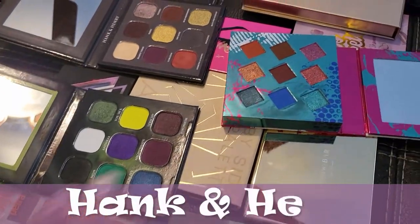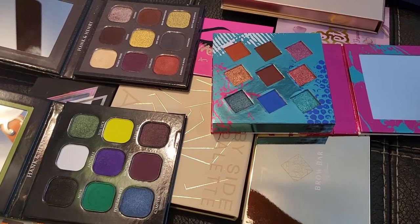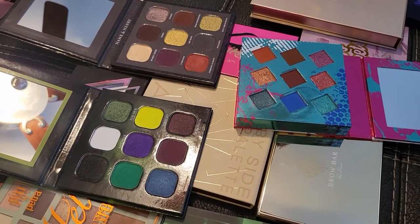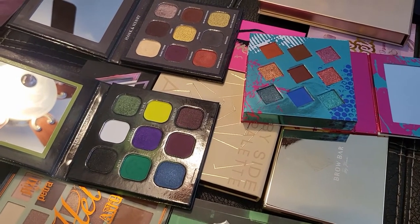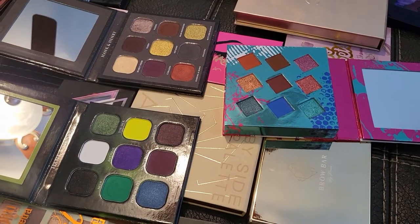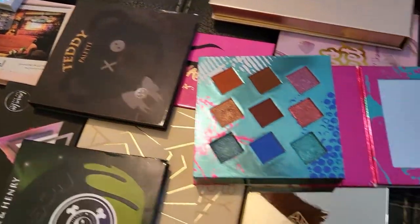Hank and Henry — I received these in BoxyCharm. The quality isn't the most amazing but it's workable. What makes me keep all three is the uniqueness of the shades — I don't have these in my collection elsewhere. You do need to build them up since they're not super deeply pigmented, but they're unique and good quality. These are called the Poison palette, the Teddy palette, and Living in Color.